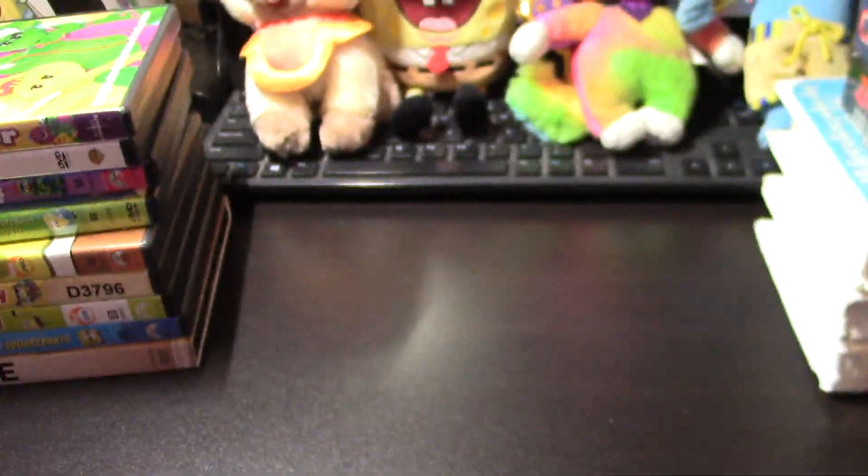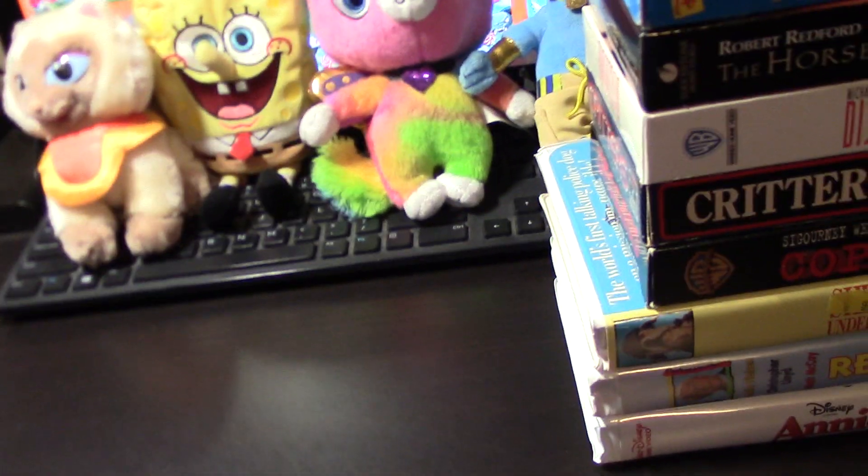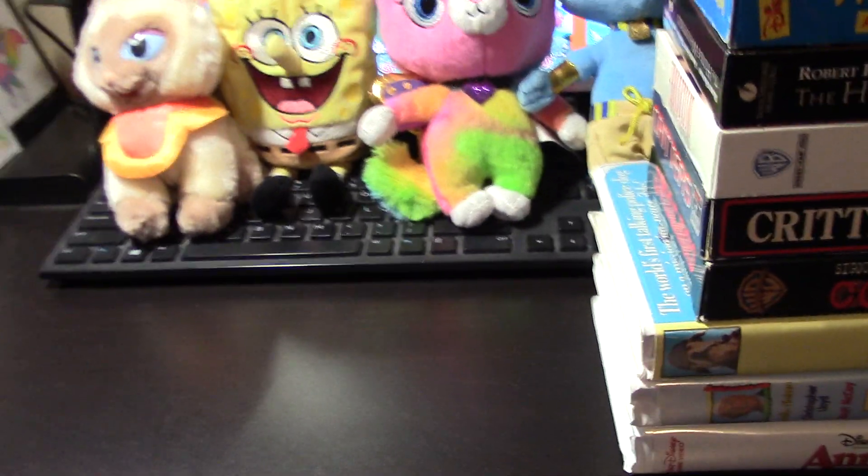Now for the DVDs. First up, part of three I picked up from Dollar General on August 26th. They were all brand new, never used. And here they are.